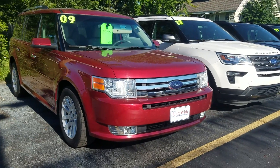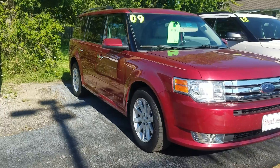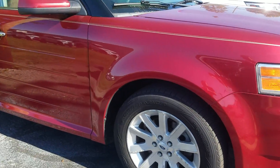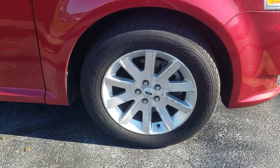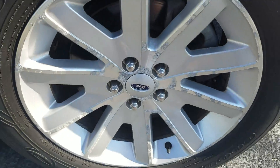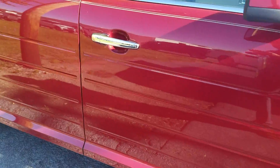We're checking out the 2009 Ford Flex — this is a vehicle that we acquired on trade. It's in pretty solid shape. If I'm really nitpicking, there's a little curb rash, but I mean, good grief, the thing's 11 years old.